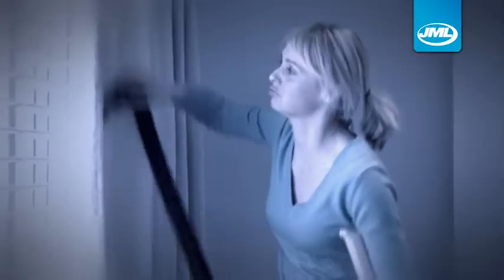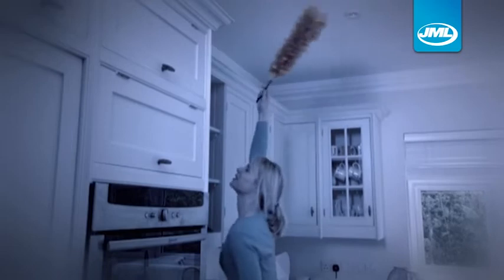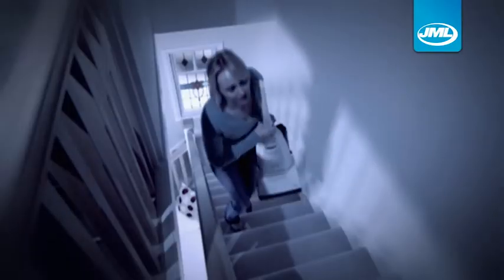Do you struggle to get your vacuum into small, tiny spaces? Does your household vac sometimes feel too big and heavy for all those fiddly jobs like dusting and cleaning fabrics and furniture? And then there's the stairs. It can be so much work and hassle. Not anymore.